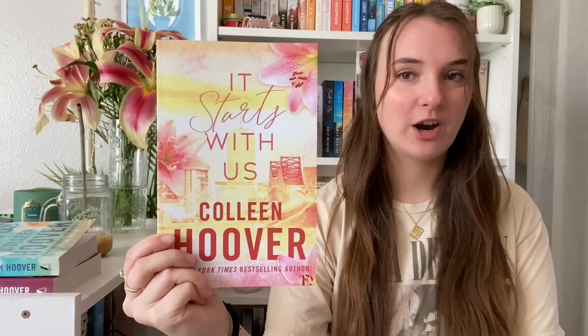I got some special editions, one of those being It Starts With Us — look at this cover, are you kidding me? It matches the lilies right here, which are dying — I filmed this video a couple days ago and they were looking nice and beautiful but they're a little droopy right now. This was one of the books from the Bookworm Box for October, which is Colleen Hoover's book subscription box. I had no idea this was going to be the book, so when I opened that box my jaw was on the floor. And then another one from the Bookworm Box is Regretting You — another special edition. I love this cover so much: the camera, the coffee, the flower, the watermelon Jolly Ranchers — it's just so pretty.